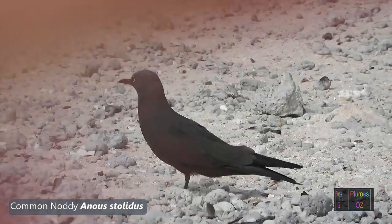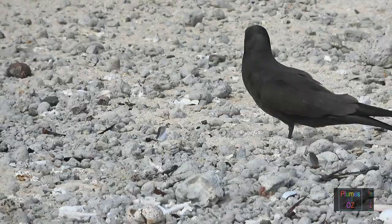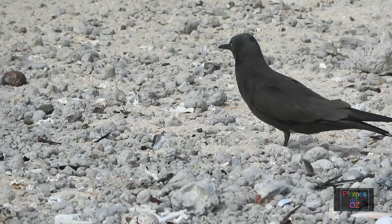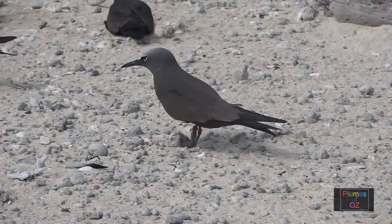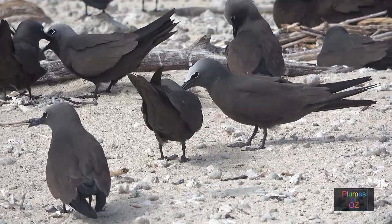The brown noddy derived its name of 'stupid bird' in the equatorial regions of the Pacific, where islanders traditionally harvested the eggs and caught the birds for food. But year after year the noddies return to the same breeding site, hence the concept of being stupid despite the predation. There are four subspecies of the common noddy throughout the equatorial regions of the Indo-Pacific, some breeding in rock caves, some on trees, and some on sand.